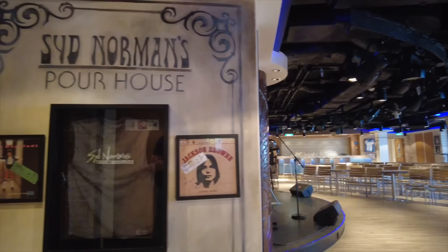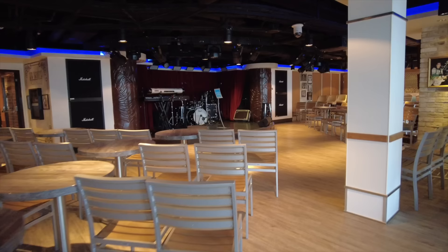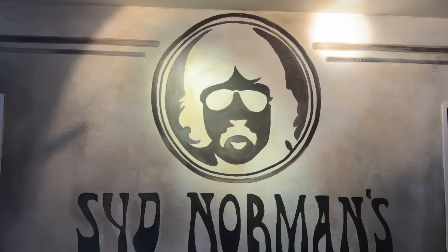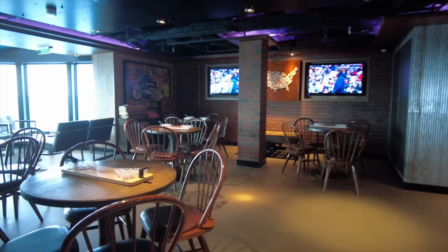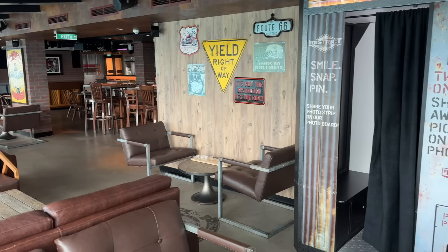Let's step into Sid Norman's Pourhouse, one of the most unique live music experiences at sea. Kick back and listen to whole albums of classic rock legends while surrounded by rock memorabilia. There's lots of adult and family fun to be had, but be sure to arrive early for popular events like karaoke. If you're in the mood for a cold one, the District Brewhouse offers up to 50 different bottled and 22 draft beers, with amazing views from a glass conservatory-style seating area and live piano bar-style entertainment at night.